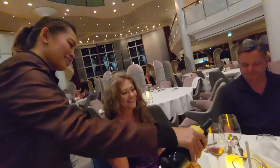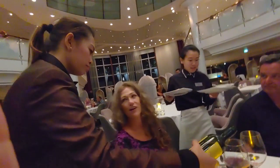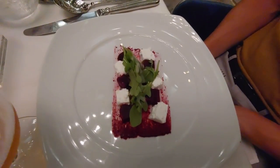Ann Maria, the sommelier, always greeted us with a big smile and had excellent recommendations. It was a perfect week.